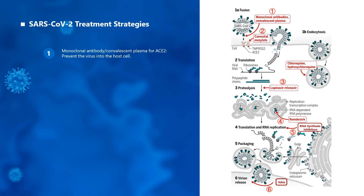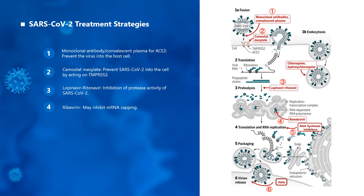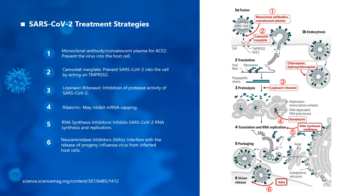Monoclonal antibodies and convalescent plasma targeting ACE2 can effectively prevent viruses from entering the host. Camostat mesylate prevents SARS-CoV-2 from entering cells by acting on TMPRSS2. Lopinavir/ritonavir inhibits proteinase activity of SARS-CoV-2. Remdesivir may inhibit mRNA capping and induce mutations in RNA-dependent viral replication. RNA synthesis inhibitors inhibit SARS-CoV-2 RNA synthesis and replication, while neuraminidase inhibitors interfere with the release of progeny virus from infected host cells.